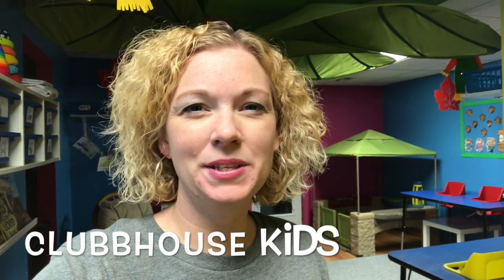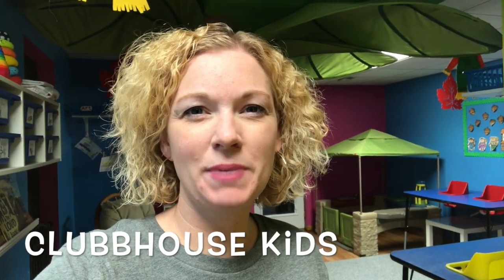Hey guys, welcome back to Clubhouse Kids. In this video I'm going to be sharing with you my November classroom. This video is super late — I know we are almost through this whole month. This whole month has just seemed to slip by so quickly. I was looking at the calendar today thinking I really need to get my November classroom video up. So this is the end of my daycare day, my last kid just got picked up, and I just quickly ran through and picked up the classroom, so I'm just gonna do a real quick video and show you what our classroom looks like this month.